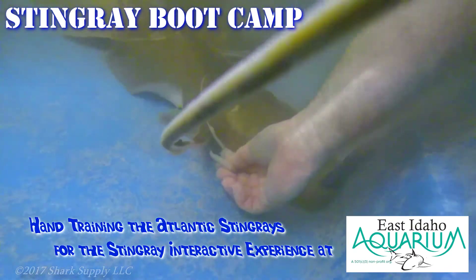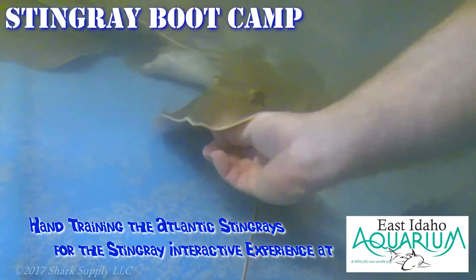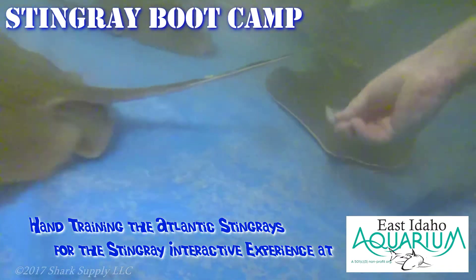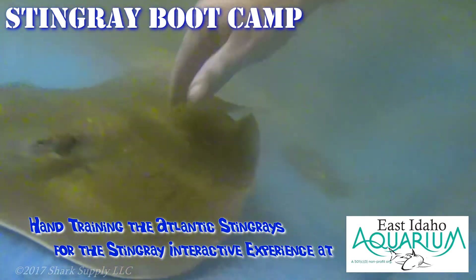Take advantage of the opening of the East Idaho Aquarium where you can feed and play with the Atlantic Stingrays. They have an incredible interactive stingray experience planned for you at the East Idaho Aquarium.